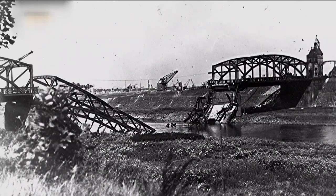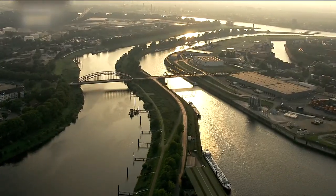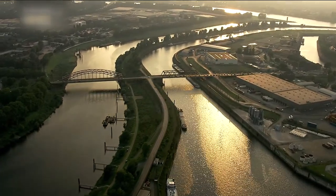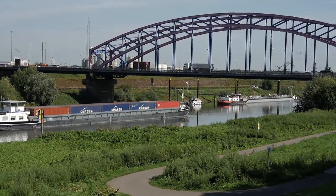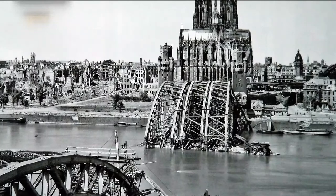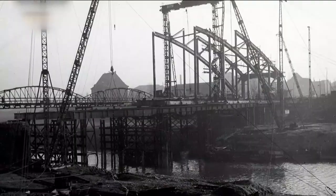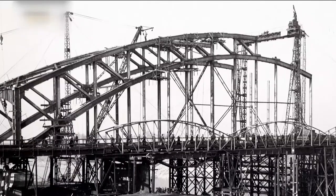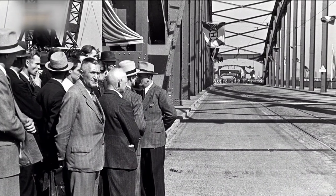Noch kurz vor Kriegsende hatte die deutsche Wehrmacht die meisten Rheinbrücken selbst gesprengt, um den Alliierten den Vormarsch zu erschweren — so auch die Karl-Lehr-Brücke, die über die Ruhr führte. Heute ist sie wieder die Hauptverbindung zwischen der Innenstadt und dem Ruhrорter Hafen. Ihr Bogen stammt aus Köln, wo er als Teil der Hohenzollernbrücke den Krieg nahezu unversehrt überstanden hatte. Der 180 Meter lange Bogen wurde in drei Teile zerlegt und nach Duisburg gebracht. Als Gegenleistung lieferte die Stadt Duisburg Stahl nach Köln. Im August 1949 wurde die neue Karl-Lehr-Brücke feierlich eingeweiht.